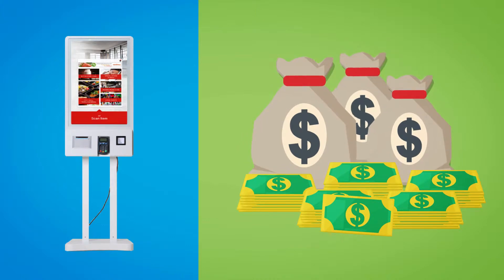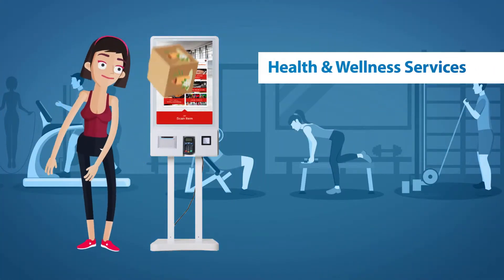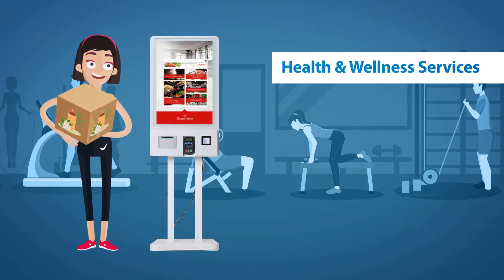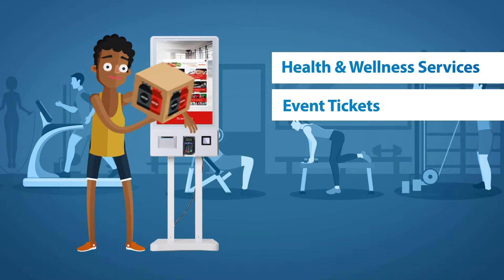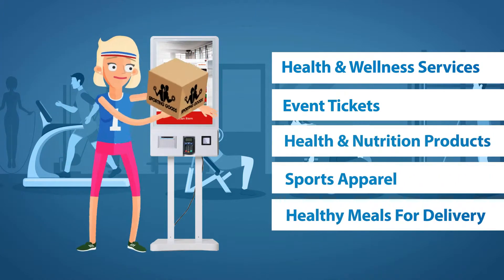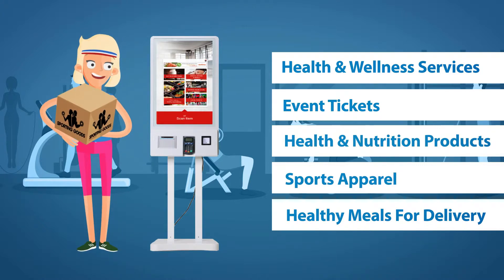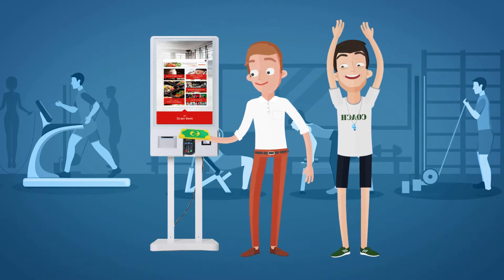Your members can use the kiosk to buy products and services from trusted providers. They can purchase health and wellness services like a massage or acupuncture, event tickets such as 10Ks and mud runs, health and nutrition products, sports apparel, and order healthy meals for delivery to their home or gym. And every time your clients make a purchase from the AmptPro Kiosk, you earn a commission.